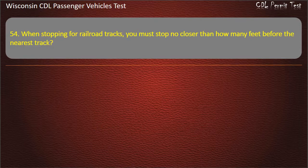Question 54: When stopping for railroad tracks, you must stop no closer than how many feet before the nearest track? — 50; 25; 20; 15. Answer: 15.